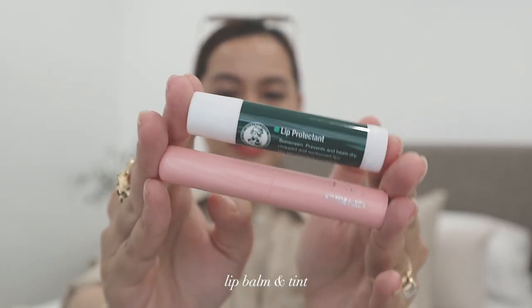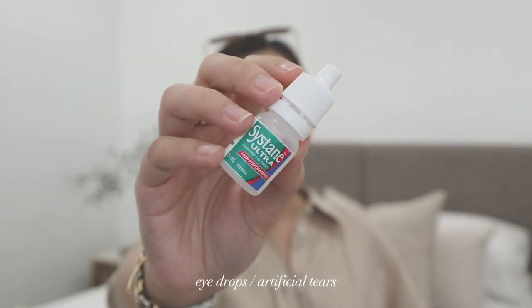Next, we have my lip balms and lip tint. I'll start with the Menthol Latam lip balm — I like it because it has SPF 15 and it really moisturizes my lips. The pink one is actually a magic balm, a lip balm and tint in one, also from Menthol Latam. You apply it like a balm and after a while it changes to a pinkish color. The last item from the back pocket is my Systane Ultra High Performance Eye Drops — I put this on whenever my eyes feel dry since I wear clear contact lenses. Back pocket is done.